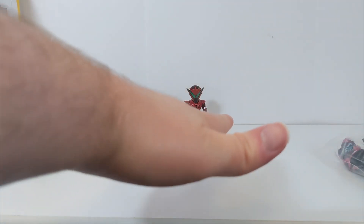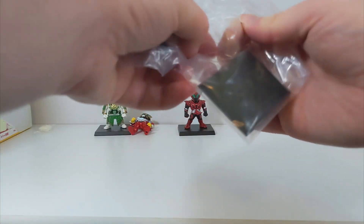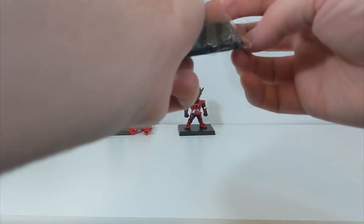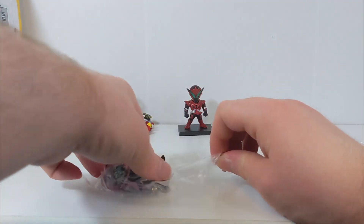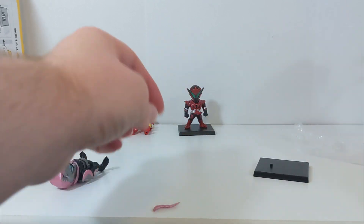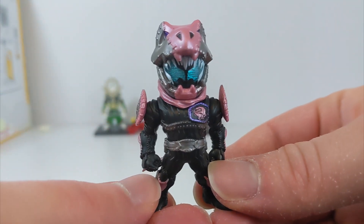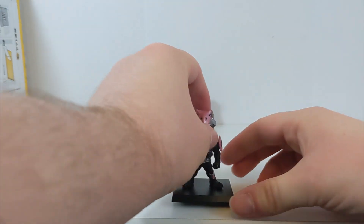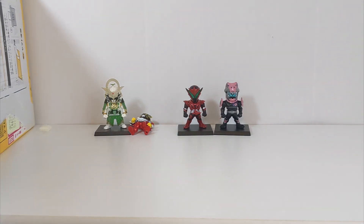There's a really nice consistency to these figures - same height even though the line has been going for years, and the stands are the same, so they'll look great on a shelf. Since they're numbered, it's very tempting to keep collecting them. Vice has a little tail piece that clips in, so there's a bit of assembly required. Vice in his Rex Genome form - it was a random haul that had Gin and Vice. Some I was looking for specifically, others I was just grabbing cheap ones.